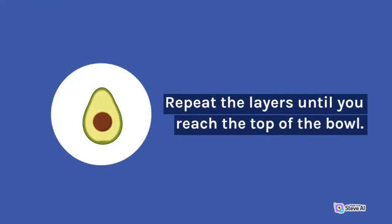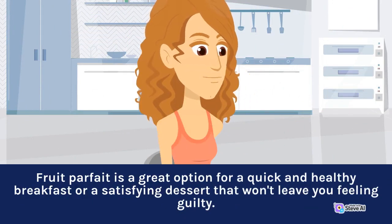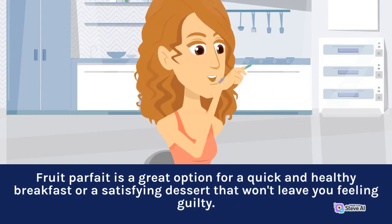Repeat the layers until you reach the top of the bowl. Fruit Parfait is a great option for a quick and healthy breakfast or a satisfying dessert that won't leave you feeling guilty.